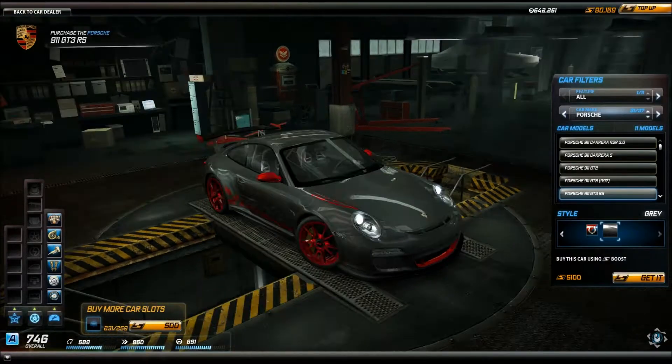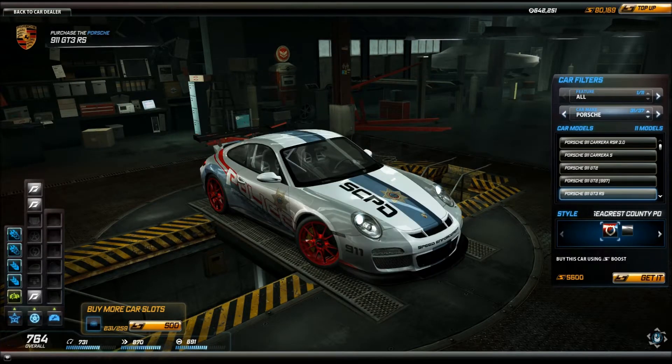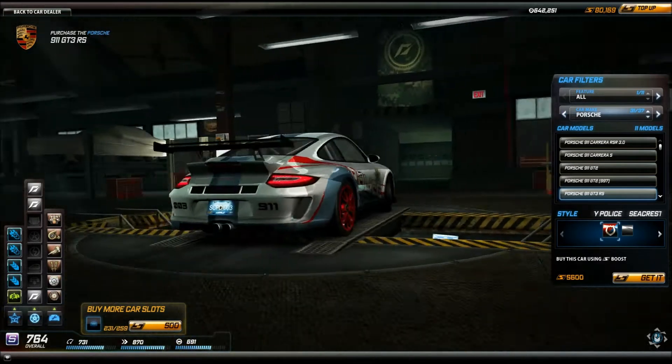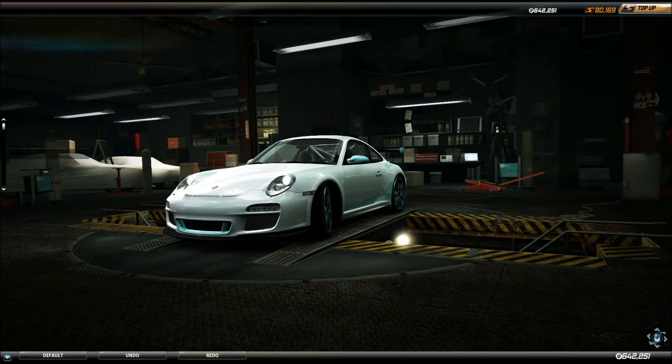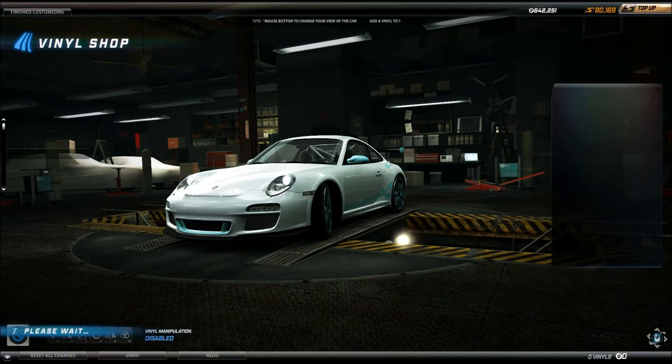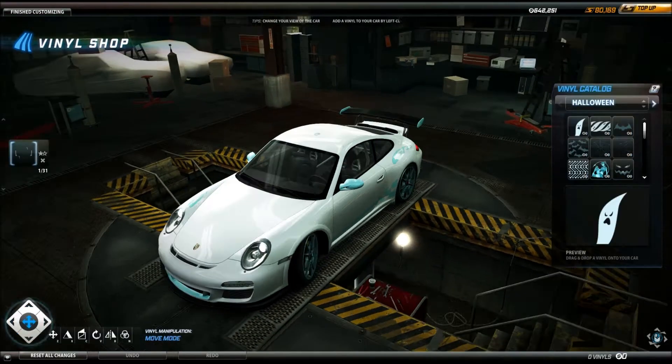At the time of this video, there are only two versions of the Porsche 911 GT3 RS: the gray stock edition and the special Hot Pursuit tribute Porsche 911 GT3 RS Seacrest County Edition, which is also included in this video.